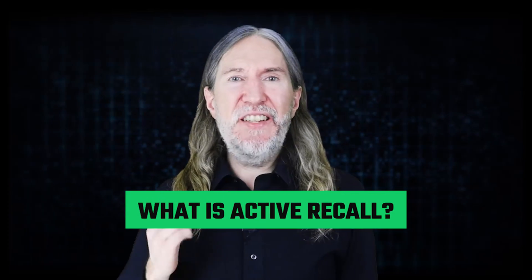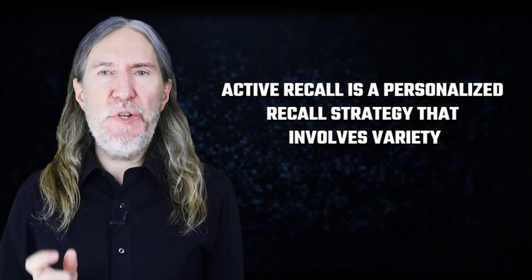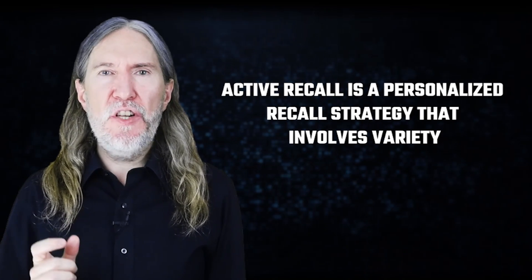So, what is active recall anyway? Here's the best scientific definition I've found so far. Active recall is a personalized recall strategy that involves variety. Two words really matter here: personalized and variety.